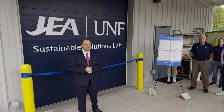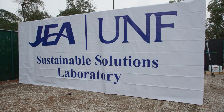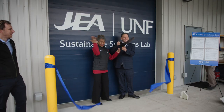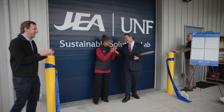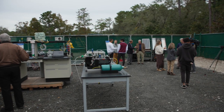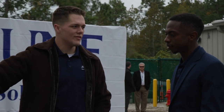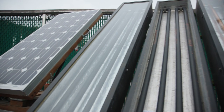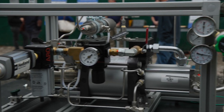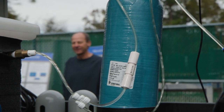A ribbon cutting at the University of North Florida for the new JEA UNF Sustainable Solutions Lab. This lab gives UNF engineering students an opportunity for hands-on research and experience in the development of new eco-friendly technologies — everything from solar thermal heating to producing hydrogen in order to power community-based micro-electric grids.